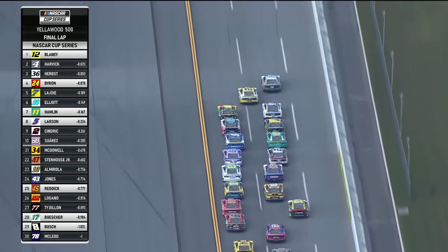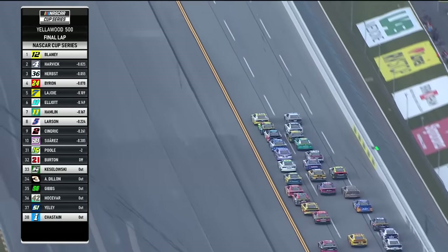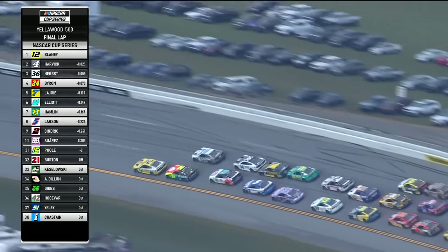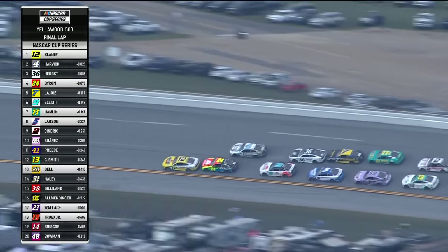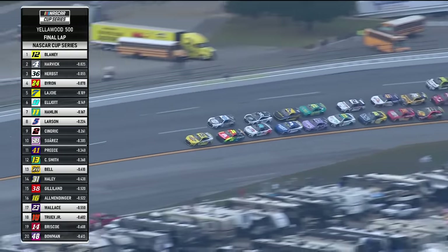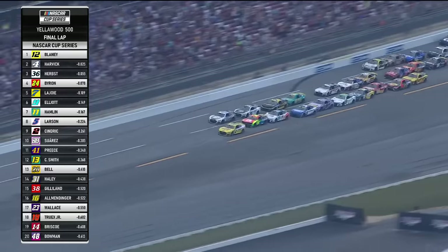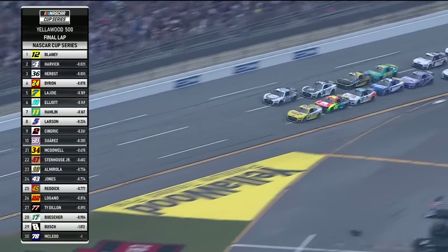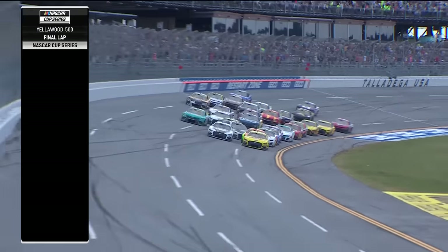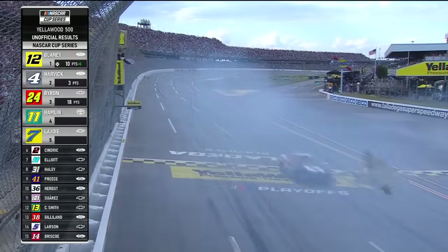The 12 to the inside. Shuffles the four out. Now Blaney and Harvick down the backstretch for the final time. Blaney with a push from the 24 of Byron. Here comes Harvick on the outside. Can the 36 get to the back bumper of the four and give him a big push? Momentum coming. They're side by side through the tri-oval — Blaney, Harvick, Blaney, Harvick. They spin behind him. It's going to be Blaney! Yes!